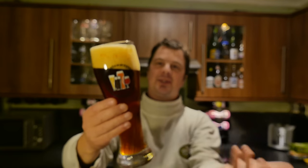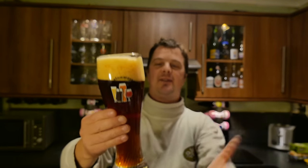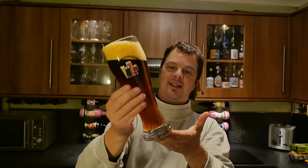Beer in a glass. Lots of carbonation rolling down the side of the glass. It's a two-finger, slightly off-white head. Slightly hazy beer, as you would expect from a German beer.